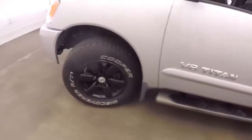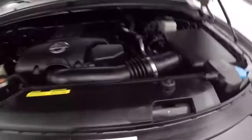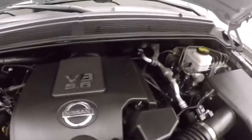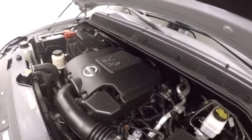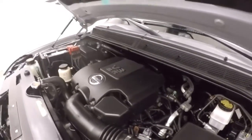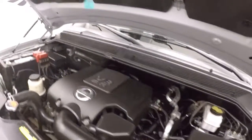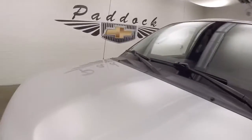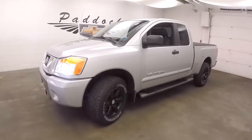Let's go look underneath the hood. Nice black wheels, good tires. This is your 5.6 liter V8 — puts out enough power to tow and haul whatever you need. Running nice and smooth. It's a 2012 Nissan Titan.